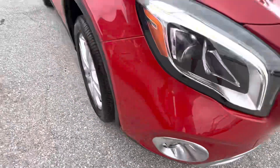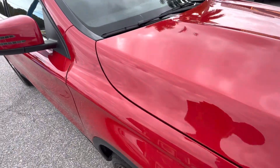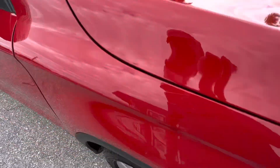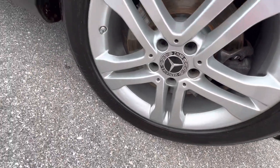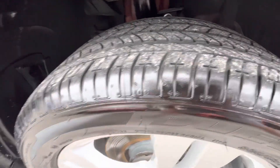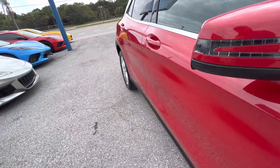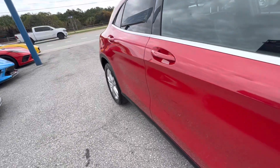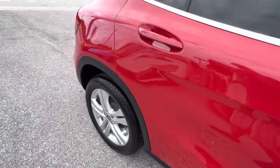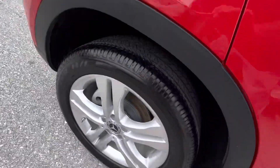Coming around the passenger side now — that's just dirt. Looking at the passenger front wheel, everything looks great there as well, a lot of tread on the tire. Looking down the side of the vehicle, I see no dings or dents.